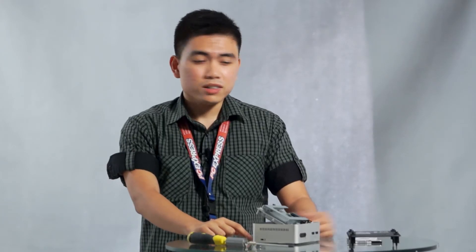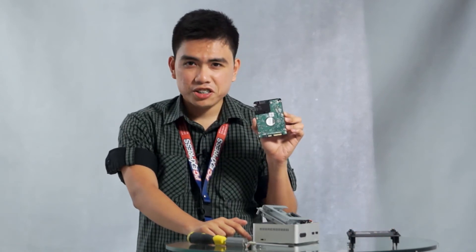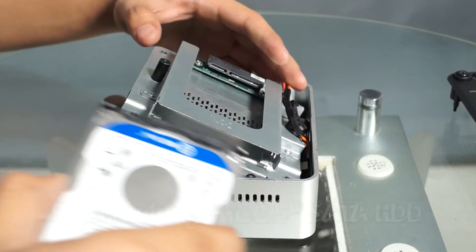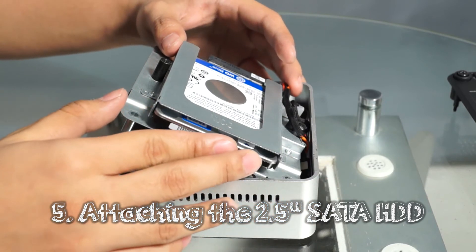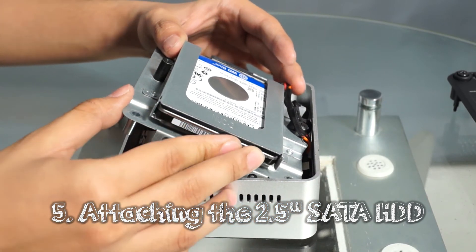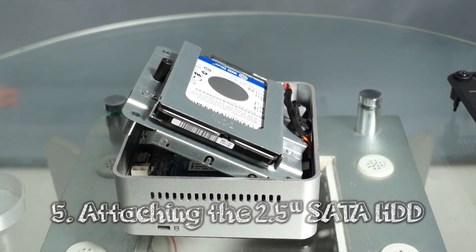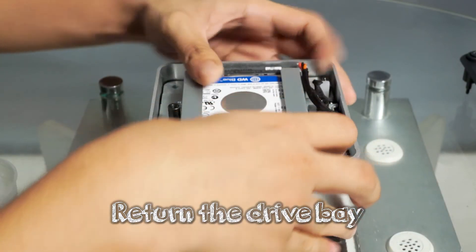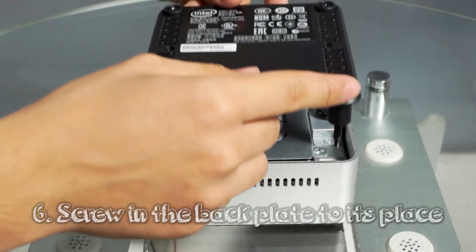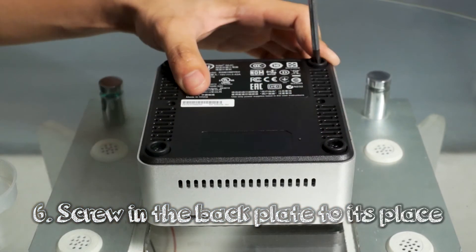Another optional component is a 2.5-inch HDD or SSD. Get the 2.5-inch bay and insert the drive into it. Make sure that the slot and drive match properly and are locked into place. Once everything is set, simply return the bay back to its place and screw the back plate in.